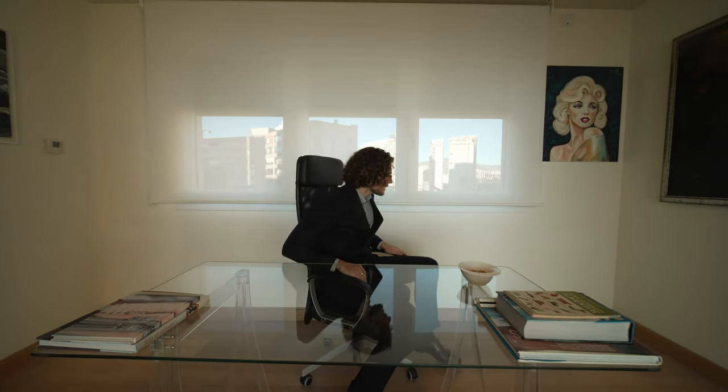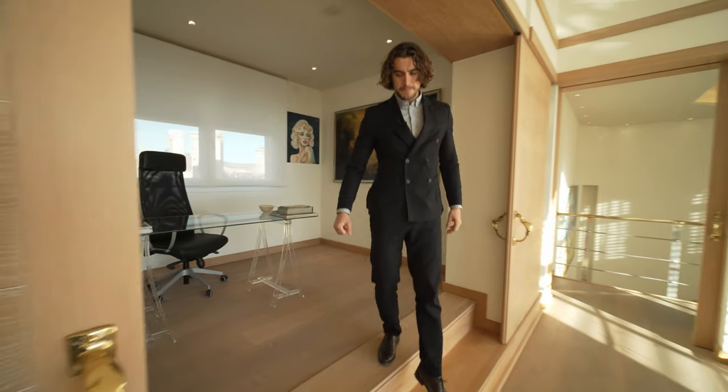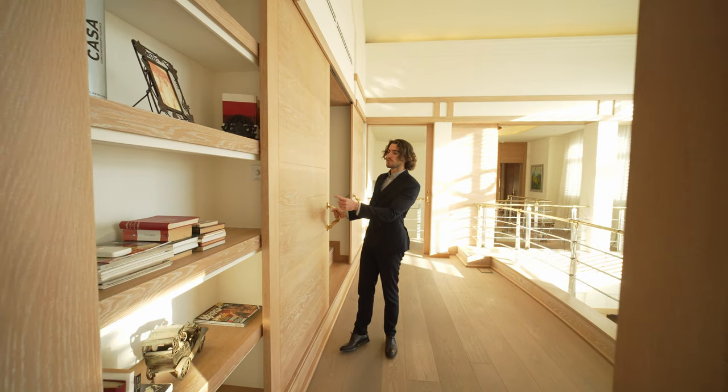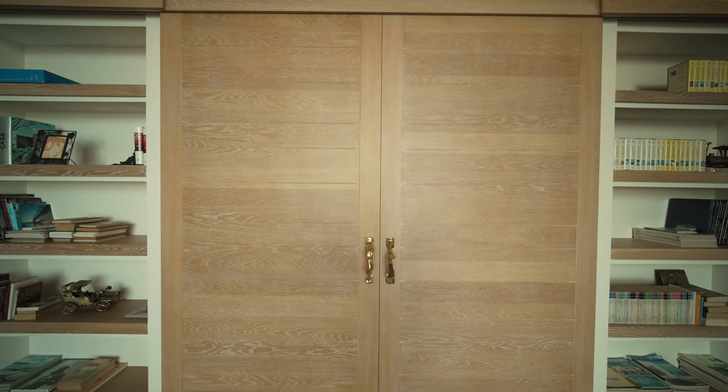And then behind me is where you can have your office. To have this type of house, you need to be working — you don't get this for free. So this is a good place with absolutely insane views to be able to do your work. Let's get back up and show you the beauty of the master bedroom. By the way, this gets all closed off — the details are just incredible. Look at this — you can open it up to close off the office and it opens up a bookshelf. How cool is that?